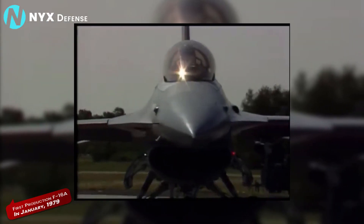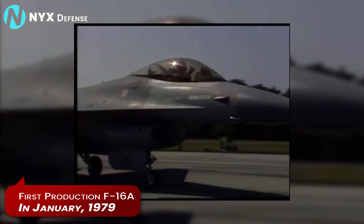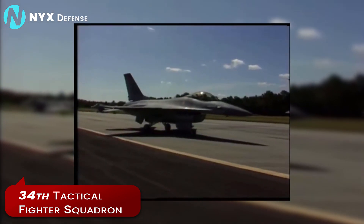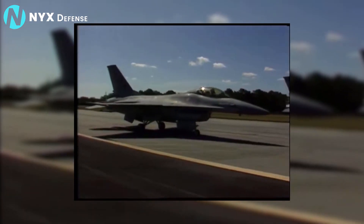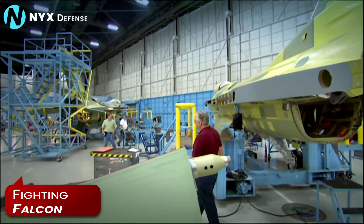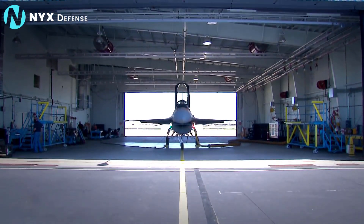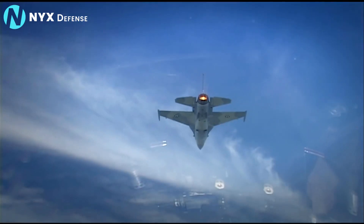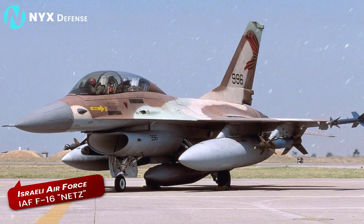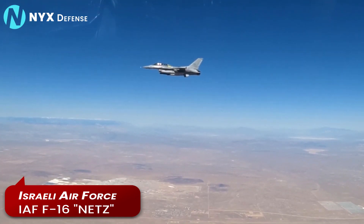The US Air Force accepted its first production F-16A in January 1979. The 34th Tactical Fighter Squadron became the first unit to fly the F-16, which was officially named Fighting Falcon in July 1980. By that time, two European production lines had been started, and the Belgian, Royal Netherlands, and Norwegian Air Forces began receiving F-16As. So did the Israelis. The Israeli Air Force called the F-16 Netz, or Hawk, and threw it into combat less than a year after taking delivery.